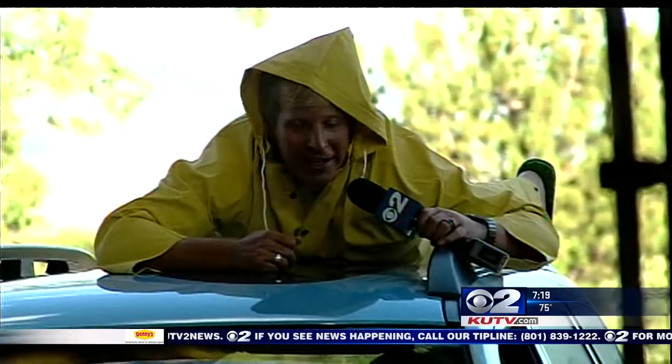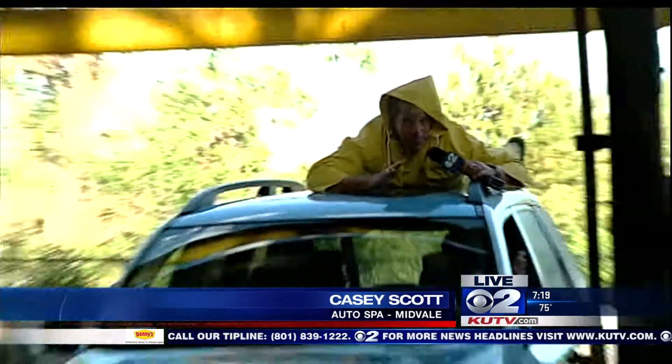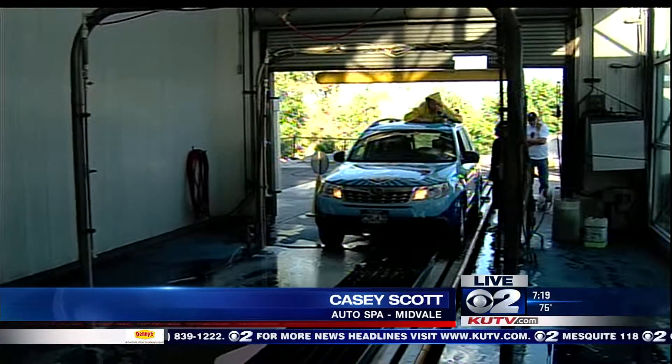The question is, are you ready? I'm on top of the car going through the auto wash here at Auto Spa. It takes about two and a half minutes to get completely done, so we're just going to go with it. So, Tripp, let's do this.